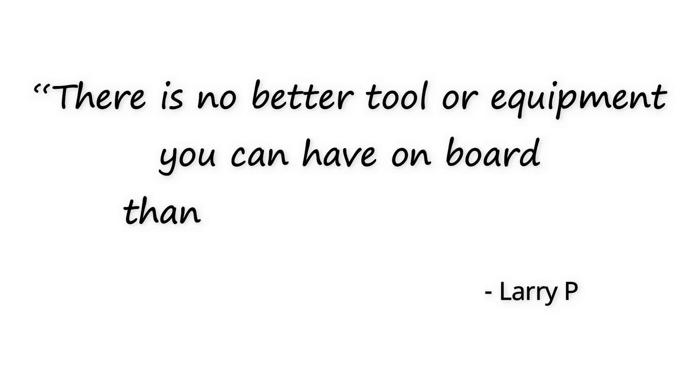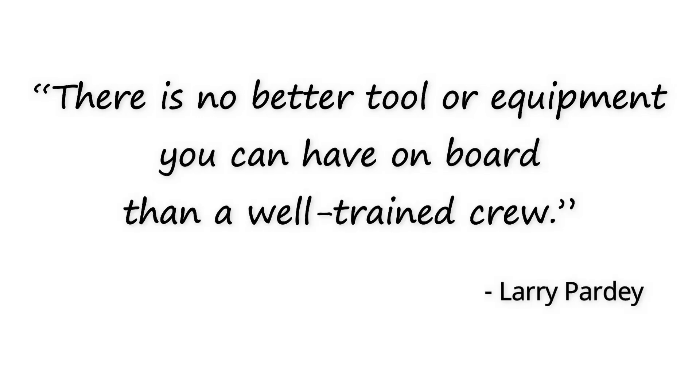Captain's Eye can possibly be a revolution in the maritime industry. But as you know, every technology has its own merits and demerits. Once the trial runs in various shipping companies are done, we will get to know about this product in more detail. However, I believe there is a human factor that plays a major role. There is a famous quote by Mr. Larry Pardee: 'There is no better tool or equipment you can have on board than a well-trained crew.' You can equip a ship with the latest technology, cameras, and real-time footage, but if the crew is not well-trained, they cannot take preventive action in time. A well-trained crew is very essential for the smooth running of a ship.